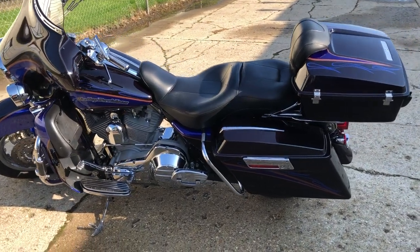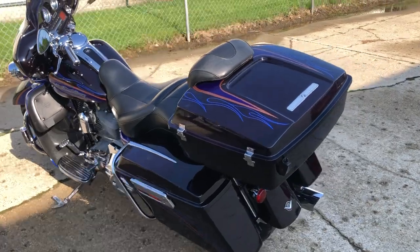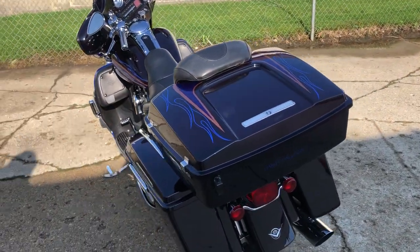Hey guys, ApprovalPowerSports.com here doing some videos on some stuff that just came in. We got a 2004 Harley-Davidson Screaming Eagle for sale.